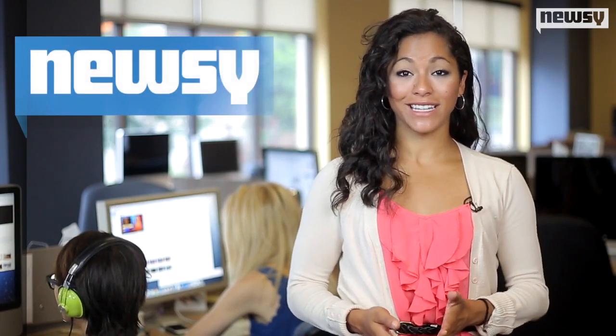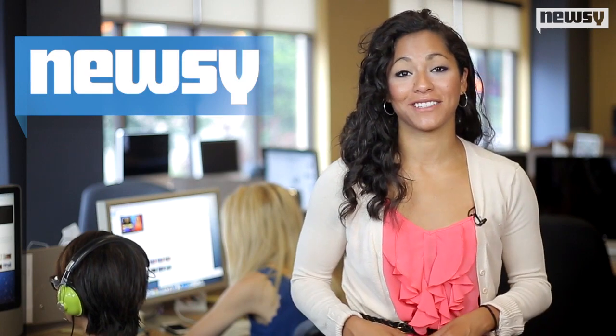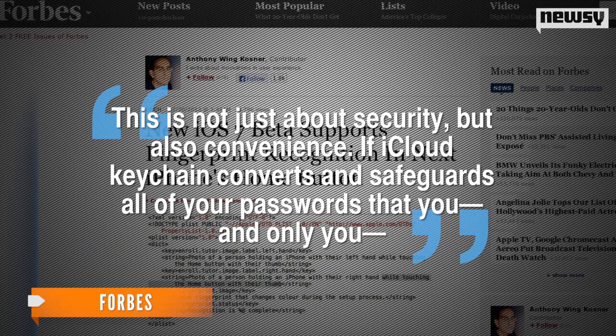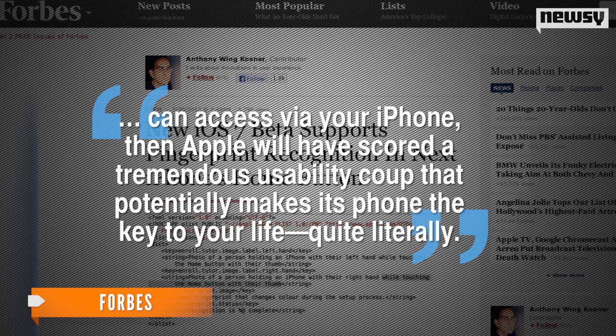Leading Forbes to note, these 14 lines of code could indeed have big implications. Forbes continues: this is not just about security, but also convenience. If iCloud keychain converts and safeguards all of your passwords that you — and only you — can access via your iPhone, then Apple will have scored a tremendous usability coup that potentially makes its phone the key to your life — quite literally.